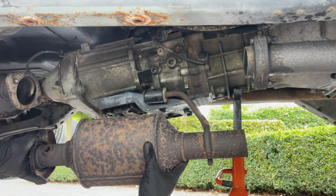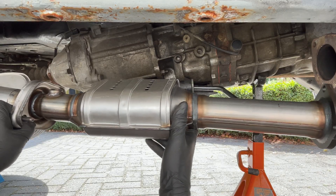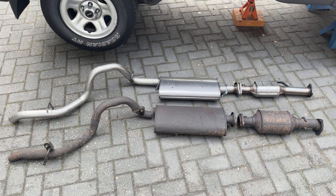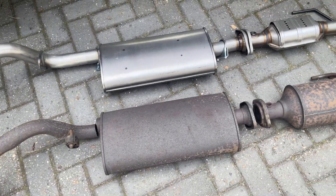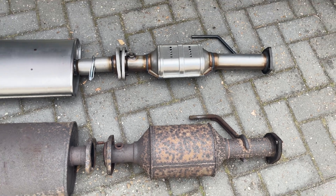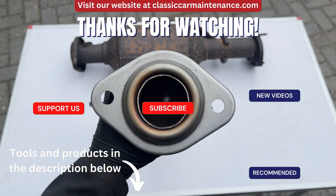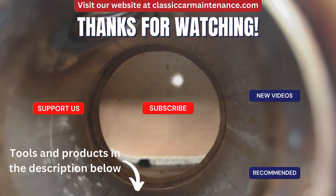Now that you know how to diagnose your catalytic converter, we're going to show you how to replace it in a separate video, so stay tuned. We also have videos on how to replace your entire exhaust system or just your muffler on our channel — links are in the description. Thanks for watching, and be sure to like, comment, and share this video, as it really helps us out a lot.